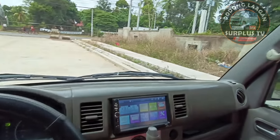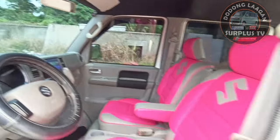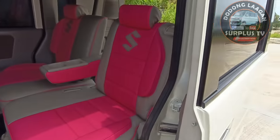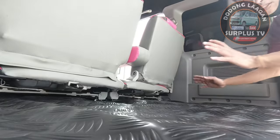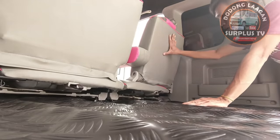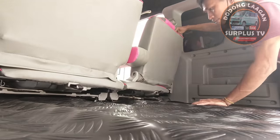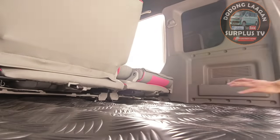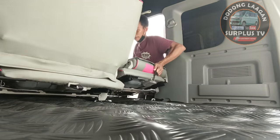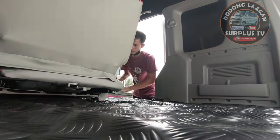Ang maganda sa mga Every Wagon mga kol - compare sa ibang mga kotse - mag-fold po yung ating paopuan para lalaki yung space natin. Fold natin para makita natin kung ano kalaki yung space ng ating Every Wagon.